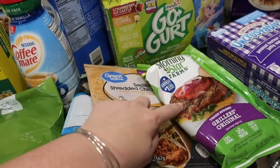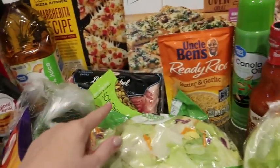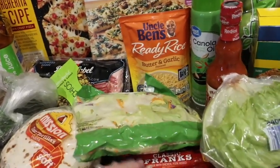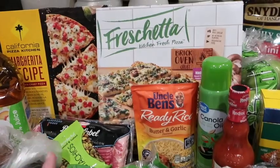We've got these veggie grillers — these are really good, we all really like these. And then we also have bacon for BLTs. This is for the kids, and then we've got a couple pizzas and such.